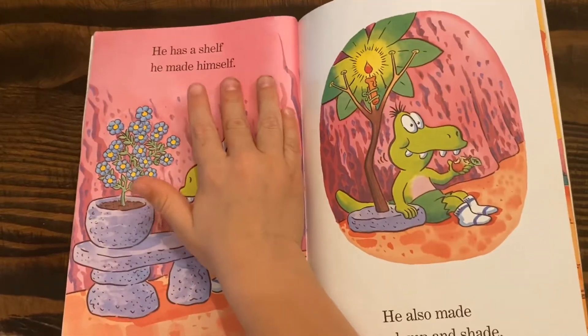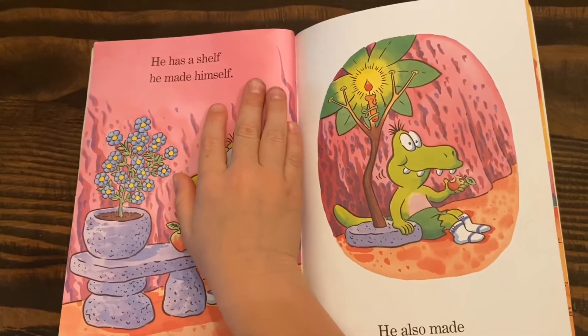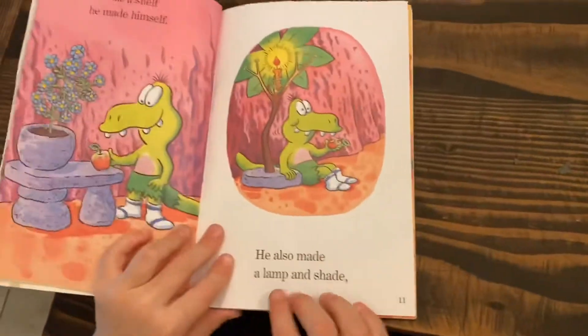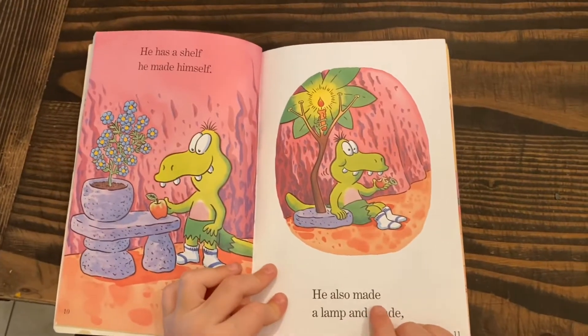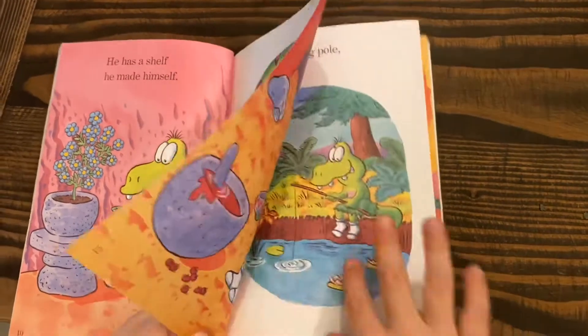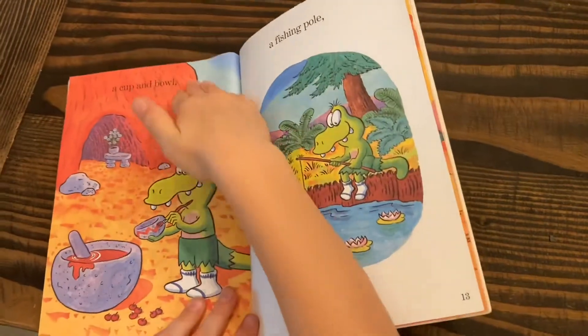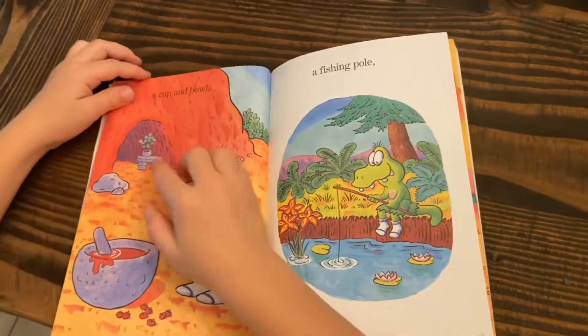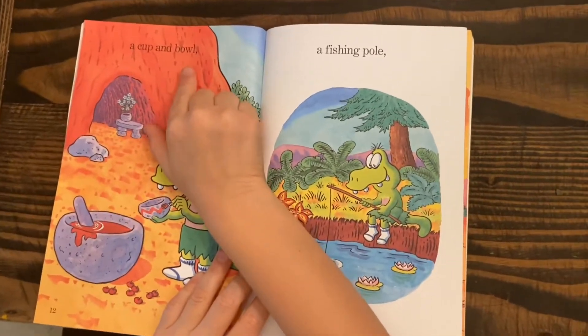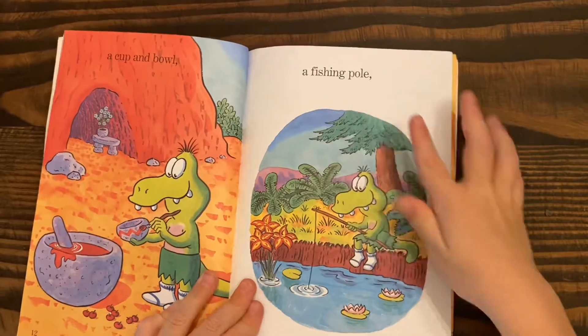He has a shelf he made himself, he also made a lamp and shade, a cup and a cup and bowl, a fishing pole.